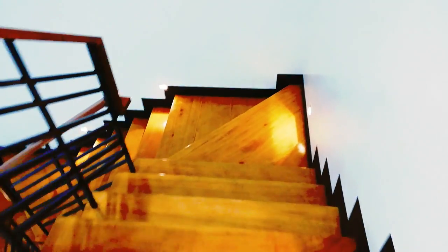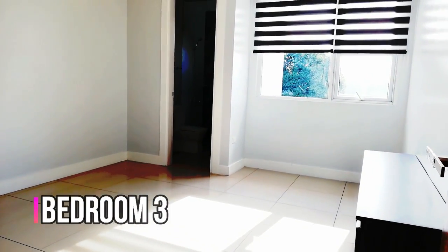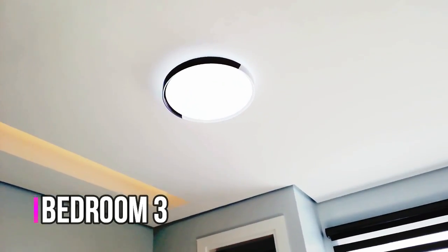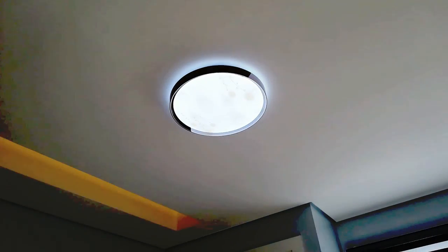May pin lights ulit — so nice, so elegant. Open ko muna yung mga ilaw para makita rin. Naka-ilaw na. This is bedroom 3 — exactly the same din siya as bedroom 1. Ganda ng ilaw pala. So nice. Kasama na din yan sa turnover.